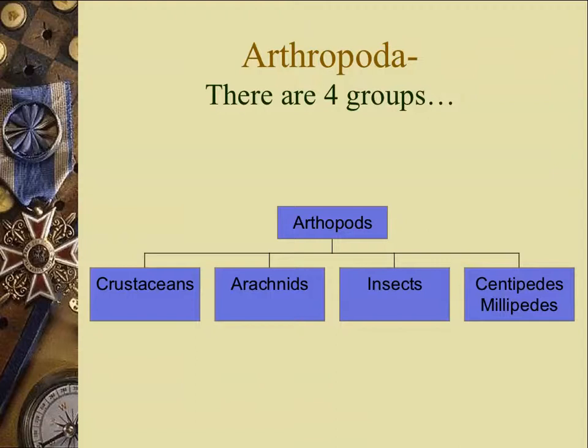Arthropoda means jointed leg in Latin. These creatures have legs with jointed appendages — jointed segments that can move, articulate, and join together. This makes the arthropods highly adaptable and highly successful. They can grab onto things — landing pads, branches, and prey items — and they can manipulate their food with these jointed legs.